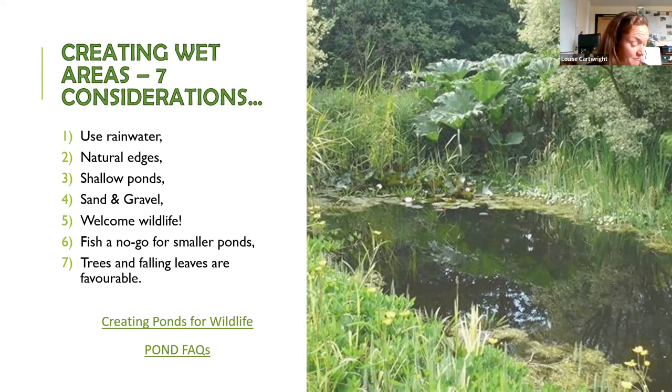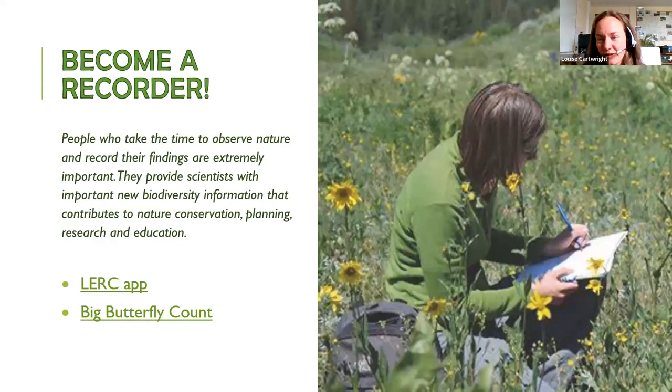The Amphibian and Reptile Conservation Trust has created a host of free resources on their website. There's a really great handbook called Creating Ponds for Wildlife, which I'd recommend — it's really easy to read and explains everything in much more detail.